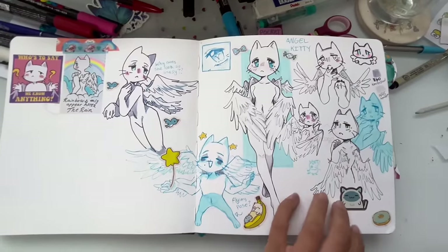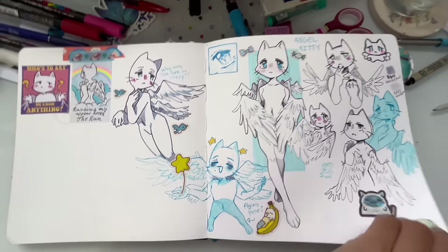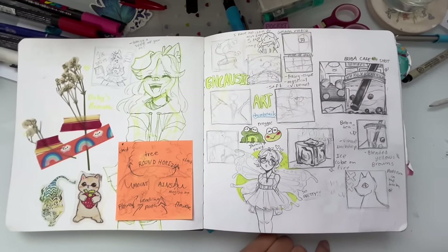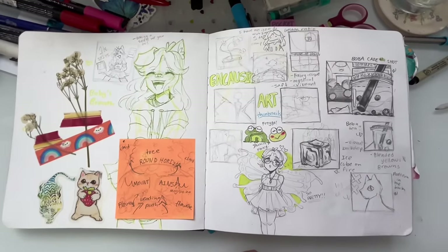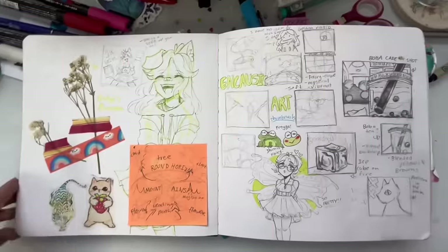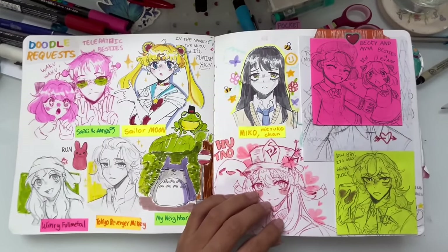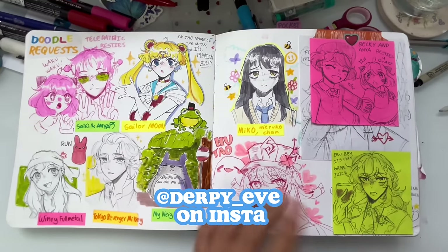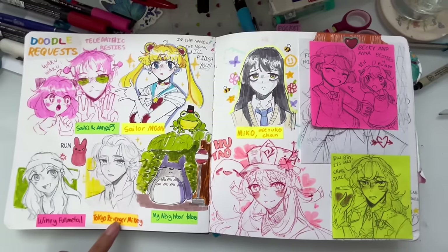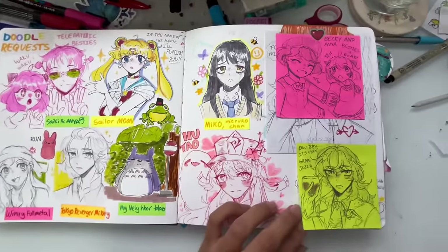This is my angel kitty — I designed her during my studio art class. She came out pretty cute. There are also encaustic art thumbnails, basically wax art where we'd melt wax and use wax paintbrushes to paint on little blocks. And these are Instagram doodle requests — I'll put my Instagram on screen. I got requests for Psyche, Silly Moon, My Neighbor Totoro, and a lot of others from shows I don't really know, but I still drew them.